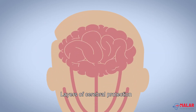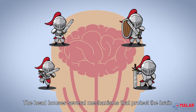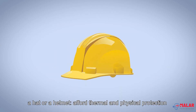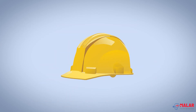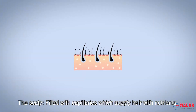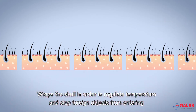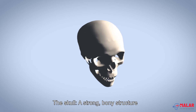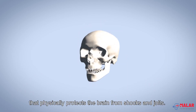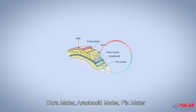Layers of cerebral protection. The head houses several mechanisms that protect the brain. A hat or helmet affords thermal and physical protection. Hair affords thermal protection. The scalp, filled with capillaries which supply the hair with nutrients, wraps the skull to regulate temperature and stop foreign objects from entering. The skull is a strong, bony structure that physically protects the brain from shocks and jolts. The three cerebral membranes are the dura mater, arachnoid mater, and pia mater.